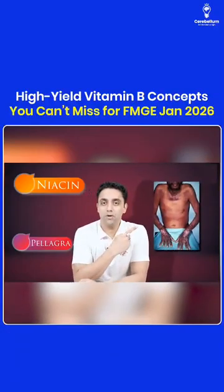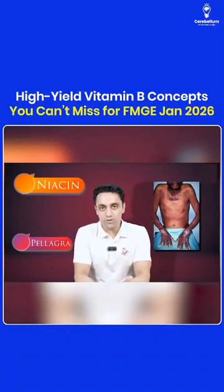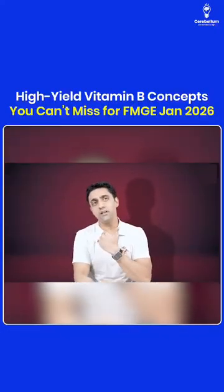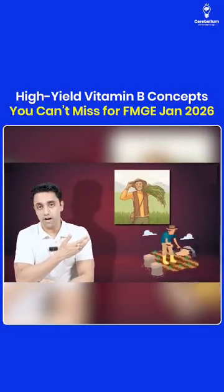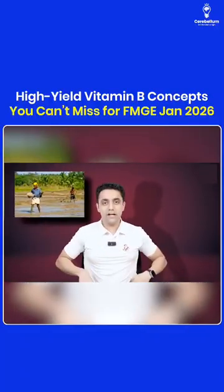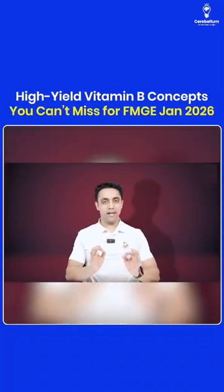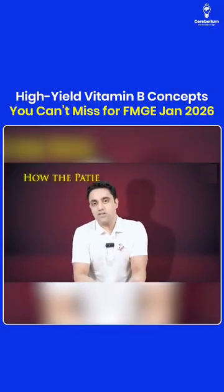This is the picture of pellagra. The patient has a rash known as Casal's necklace — it's a photosensitive rash. The rash appears on sun-exposed areas. Farmers working in the field have their neck exposed, and sometimes when they wear the lungi pulled up, they can have rashes on the neck as well as on the lower thighs. This photosensitive rash is a key exam point.